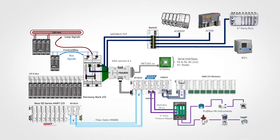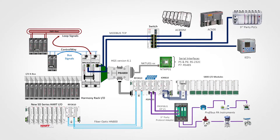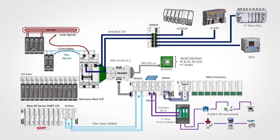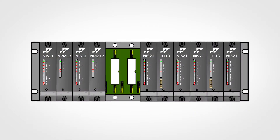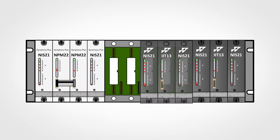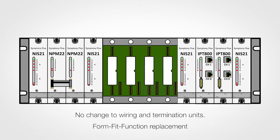So whether you need to add Profibus or Hart functionality to your 20-year-old system, or you need to replace a failed module, Symphony Plus has a module that will slide right into the existing rack and work seamlessly. All terminations and field wiring remains untouched.